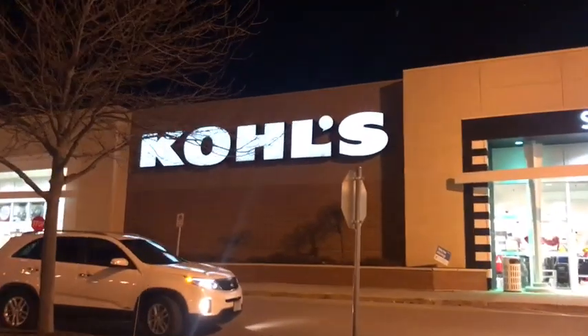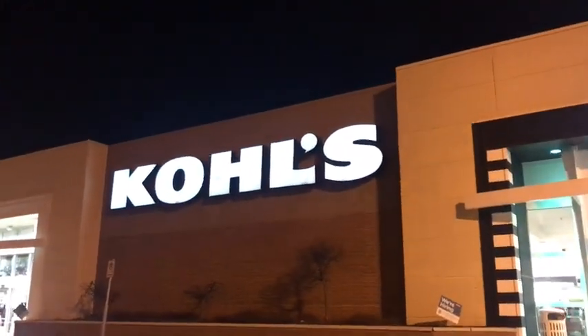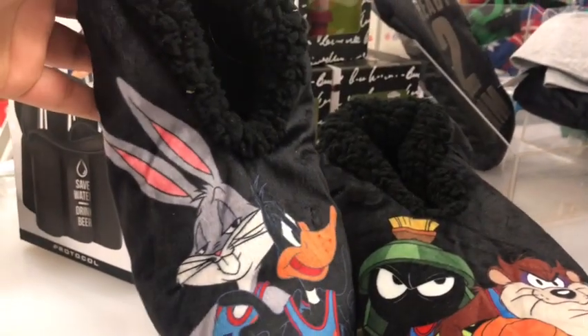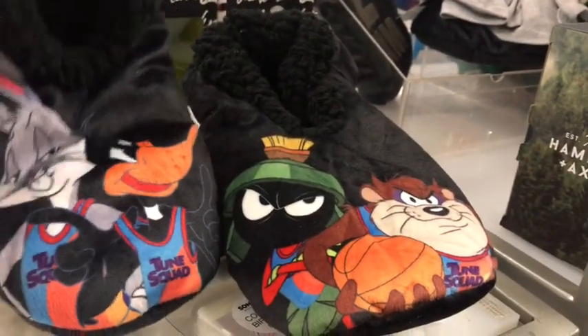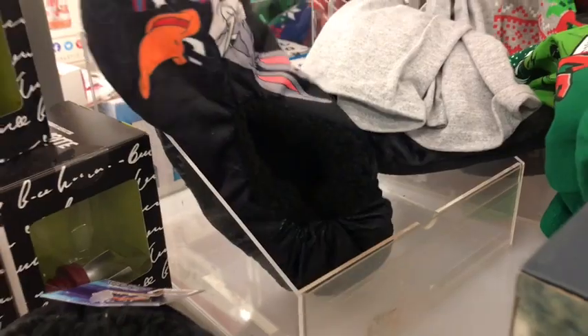Sorry for the long wait, guys. We are here at Kohl's — a newcomer to the series. Let's hope they got some Space Jam slash Looney merch. And yes, as expected, they got some. Ready to jam! Honestly, I won't be buying these — they're too small for me.